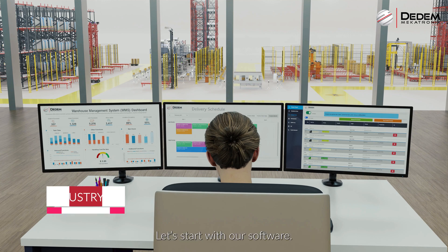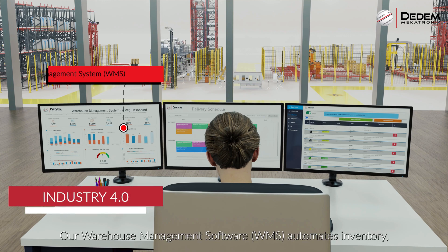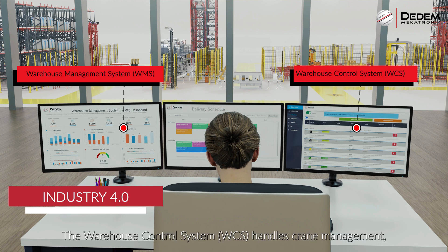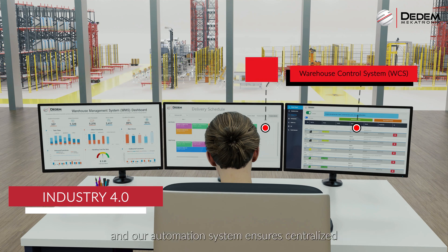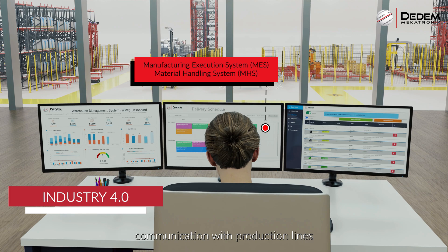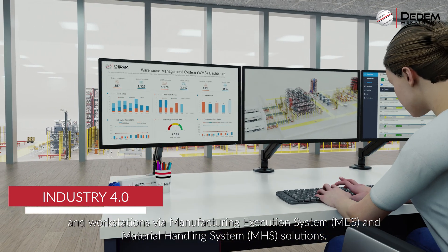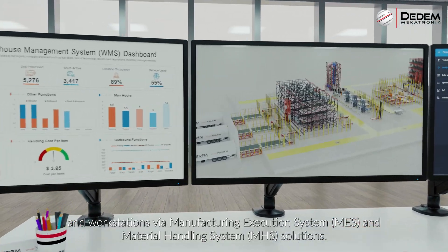Let's start with our software. Our warehouse management software automates inventory, shelf management, placement and shipments. The warehouse control system handles crane management, and our automation system ensures centralised communication with production lines and workstations via manufacturing execution system and material handling system solutions.